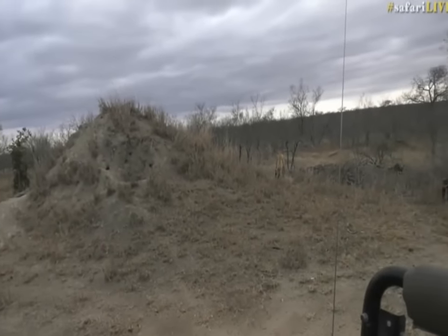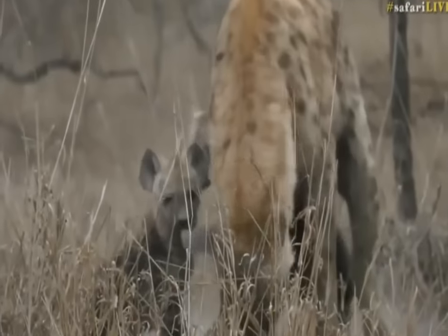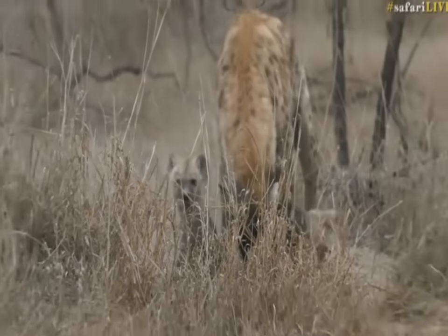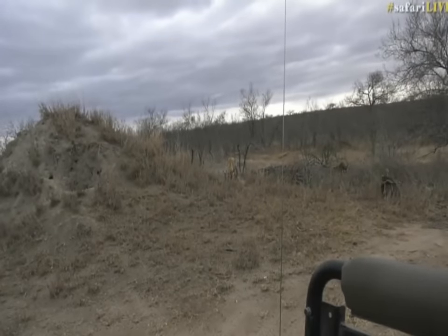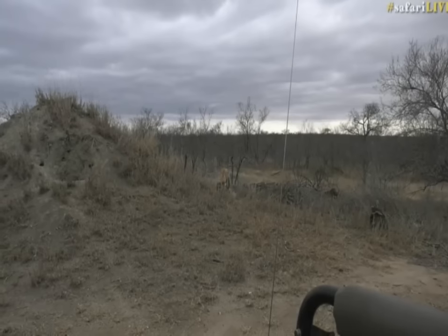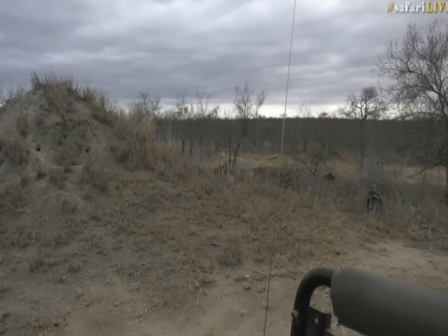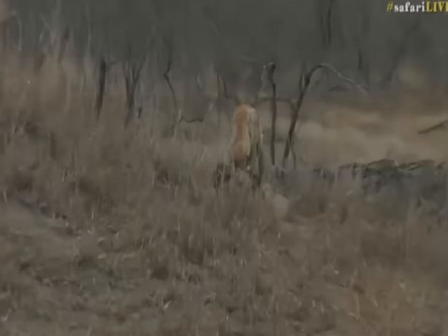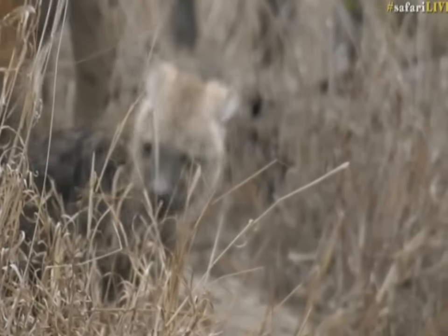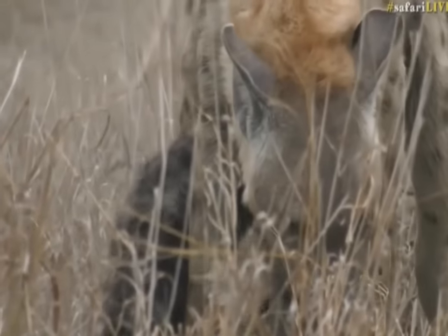Behind us! Hello, hello — oh, cute. Look how fuzzy they are. Caelan, you want to know what the closest relatives to hyenas are? In actual fact, bears and honey badgers and mongoose are the closest relatives to a hyena.